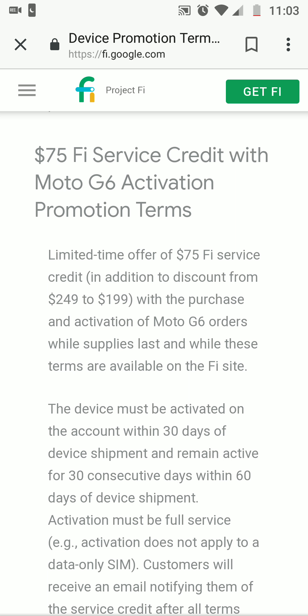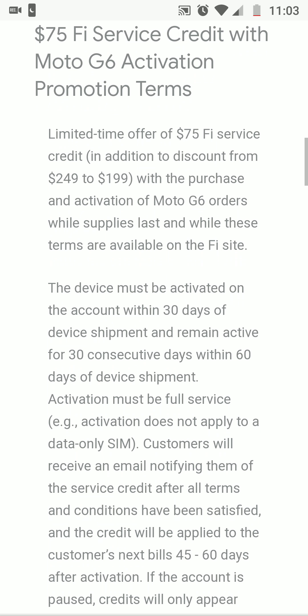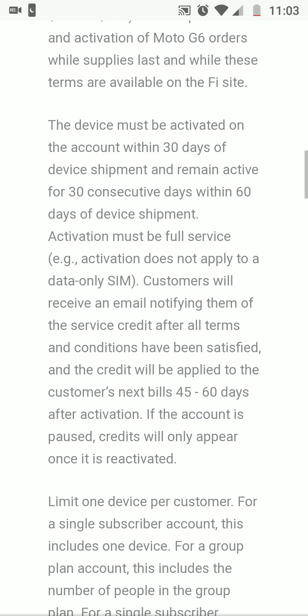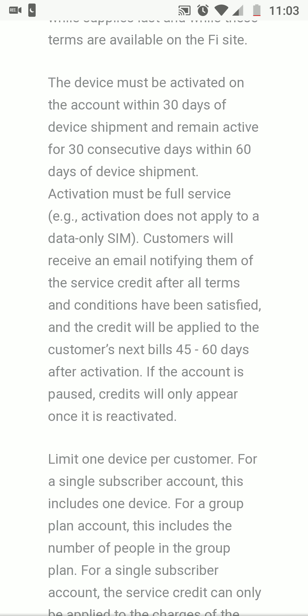The activation promotion is a limited-time offer of $75 in service credit, in addition to a discount bringing the price from $249 down to $199, with activation of a Moto G6 order while supplies last and while these terms are available on the Fi site.